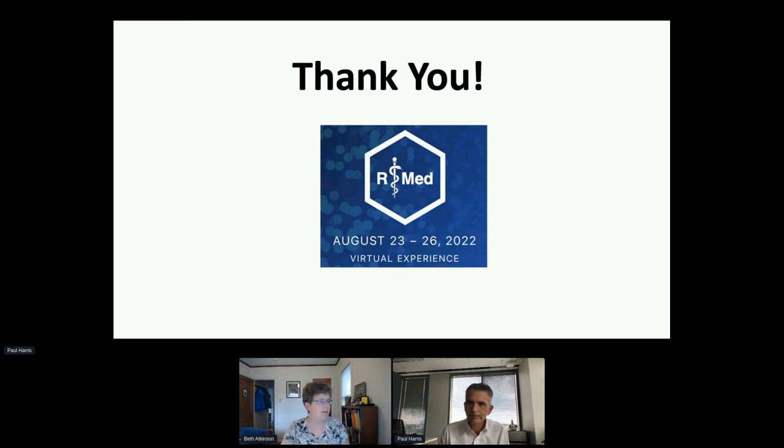I think we need to move on at this point. Maybe answer in the chat — there are some questions under the Q&A section. Thank you very much. I appreciate it.